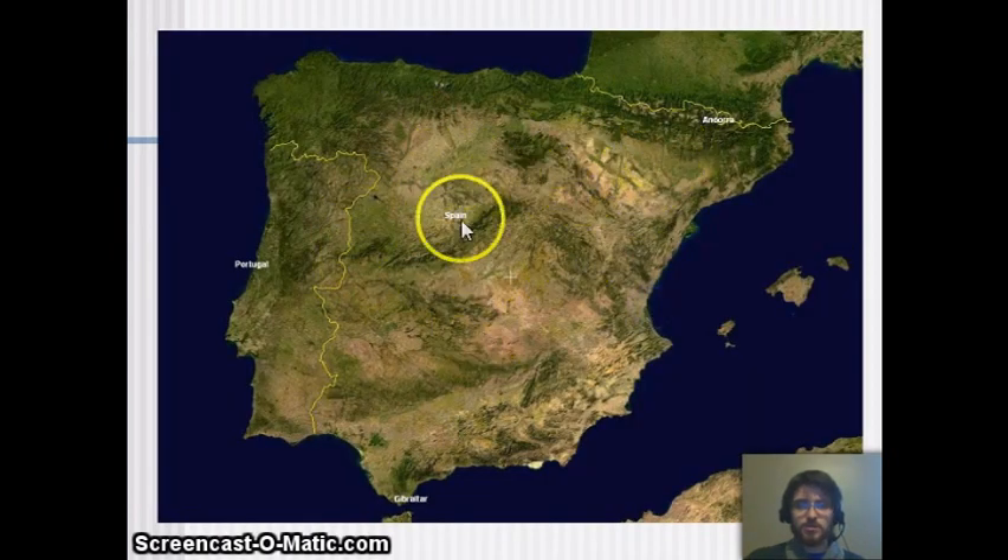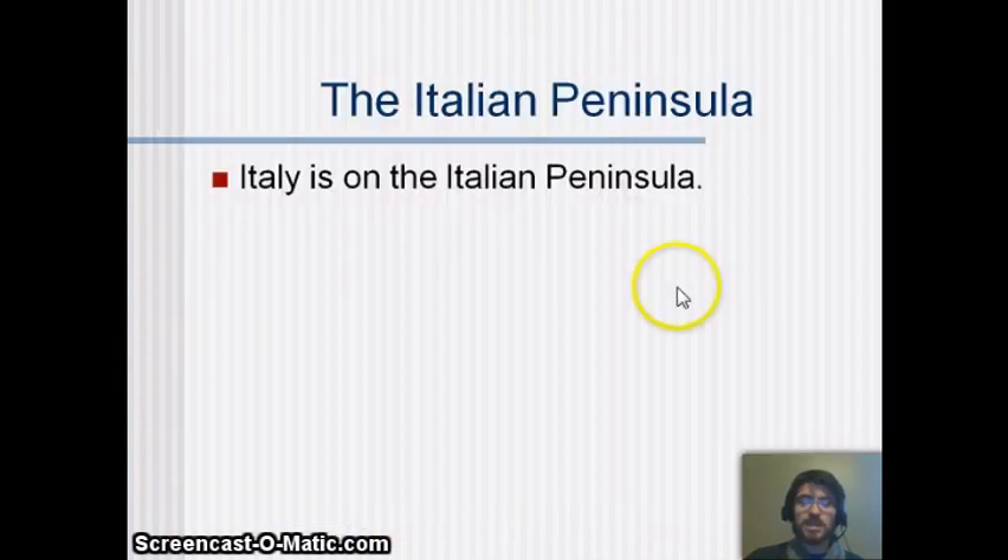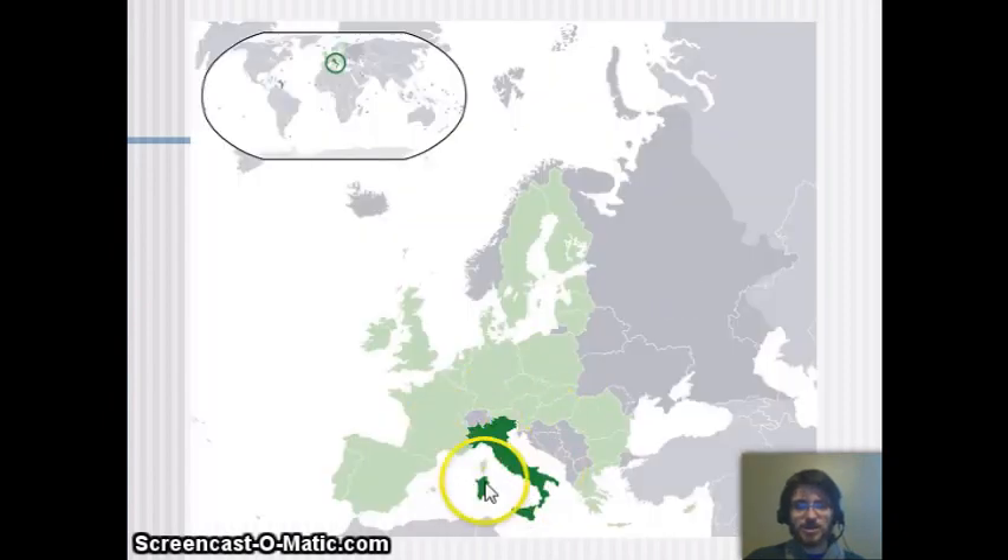You can see the Iberian Peninsula on the map — here's Spain, here's Portugal, and there's actually a little bit at the bottom owned by Britain, which is interesting. The Italian Peninsula is where Italy is, visible in the southern part of Europe. It kind of looks like a boot — that's what everyone calls it, the boot kicking the ball. There's also an island nearby that, while not considered part of the peninsula, is controlled by Italy.